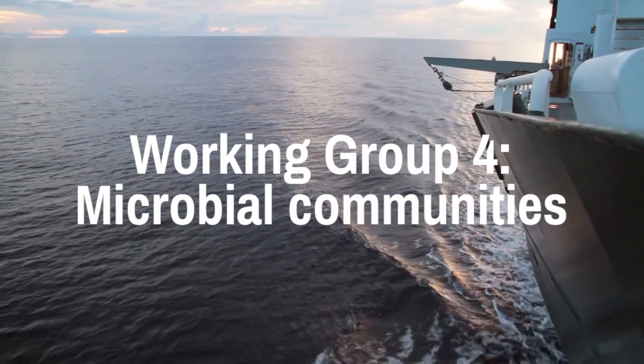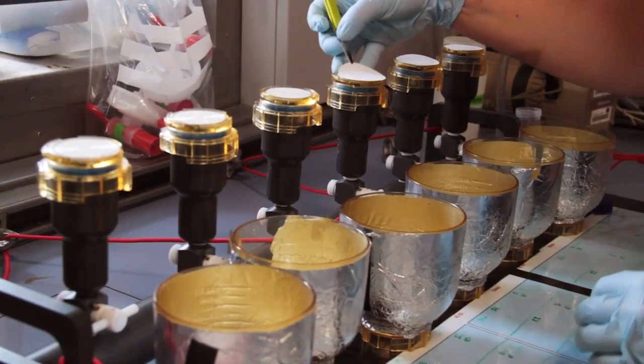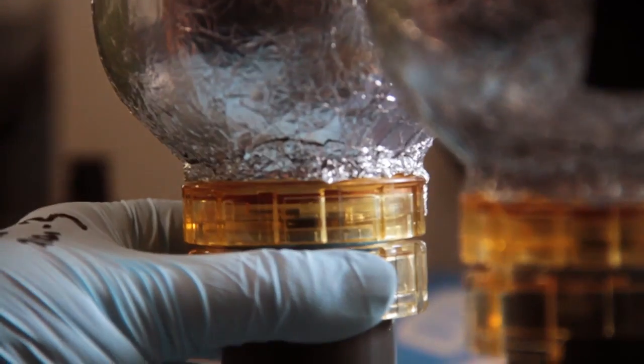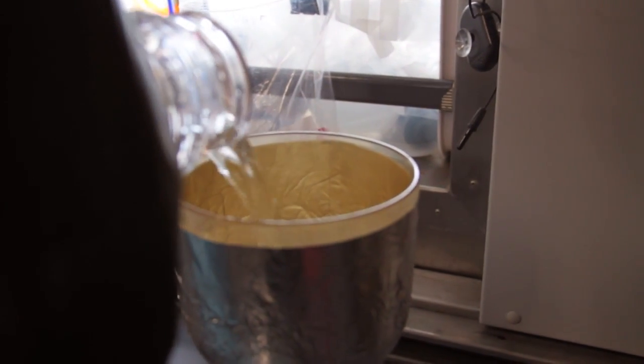We already know that the microbial community in this small half-a-millimetre layer is distinct from the underlying waters. Microbes such as bacteria, fungi, and phytoplankton — so single-celled algae — play a really important role in what passes through that layer, linking it to the wider biogeochemical cycles on a global scale.